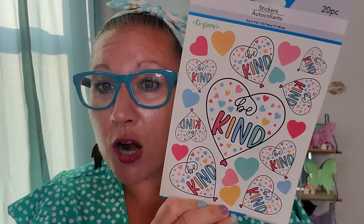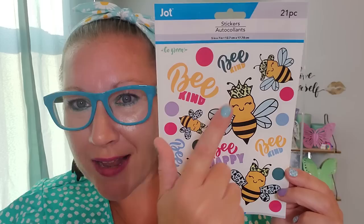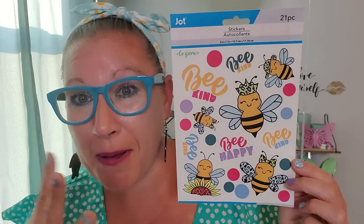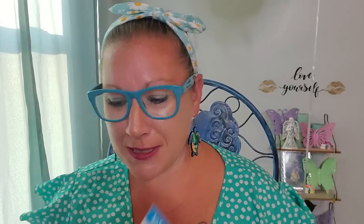I found some stickers that really had me dancing — I was doing the butterfly in aisle one. This is from the Jot brand. This is a go green, be kind set with hearts — they are just so sweet and so pretty, 20 pieces. I want to do some crafting and card creations with this. Then this one is the beautiful queen bee — look at that crown and her little bow. This is 21 pieces and it says be kind all over it with happy little bees. I'm going to make myself a cute little crafting creation.